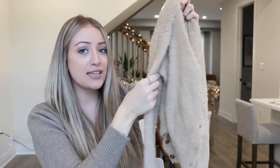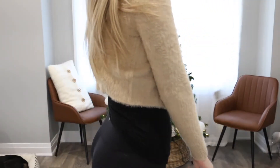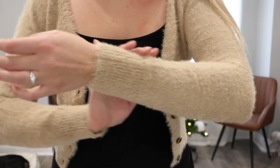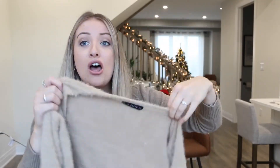I was really looking forward to this nice and cozy mohair sweater. The fabric is so soft — it feels like a big teddy bear. But it is so small. Like everything in this haul has been mainly very very tiny and has not fit me whatsoever. It feels like I'm wearing kids' clothing when I put this on. The fabric is so nice and I had really high hopes for it, but it just didn't work.